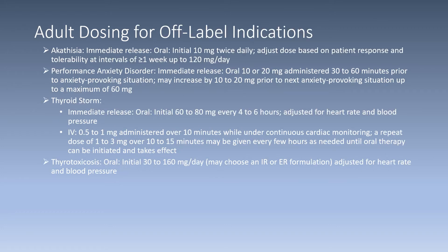Adult dosing for off-label indications: for akathisia, immediate release formulation will be given initially 10 milligrams oral twice daily, then adjust the dose based on patient response and tolerability at intervals of greater than or equal to one week, up to 120 milligrams per day. For performance anxiety disorder, immediate release 10 or 20 milligrams oral administered 30 to 60 minutes prior to an anxiety-provoking situation. The patient may increase by 10 to 20 milligrams prior to the next anxiety-provoking situation, up to a maximum of 60 milligrams.